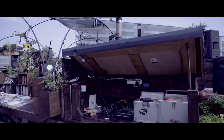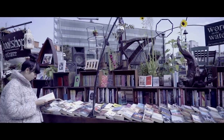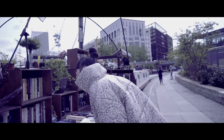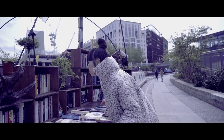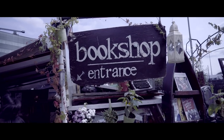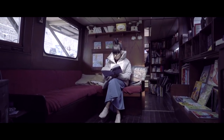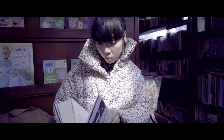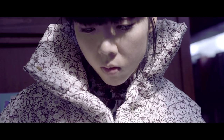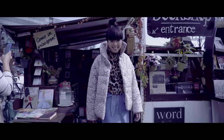I love Word on the Water, which is a really unique bookstore on a narrowboat moored up by Granary Square. That whole area — King's Cross, Granary Square — has changed so much over the years, so I love that there's this reminder of the canals and old London. I grew up in Camden, so the narrowboats remind me of that. It's just a really tranquil place and a truly unique bookstore.